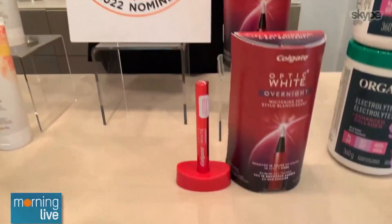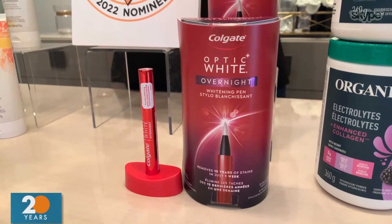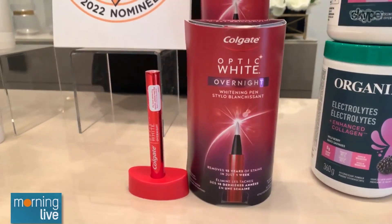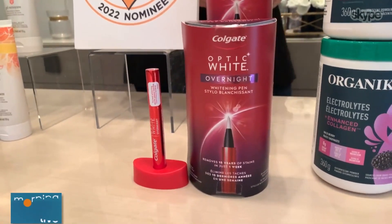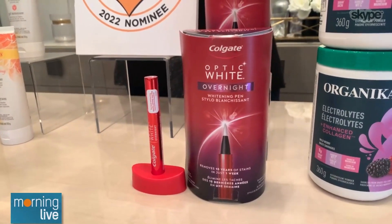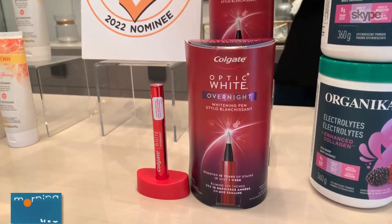Next up, we have the Colgate Optic White Overnight Teeth Whitening Pen. This whitening pen basically whitens teeth while you sleep. It comes in a pen with a little stand for easy storage. In as little as one week, it can remove up to 15 years of stains when used as directed. I have not tried this yet, but I will, and I believe it's going to be wonderful because Colgate is a really great brand and their whitening products do deliver on what they promise.